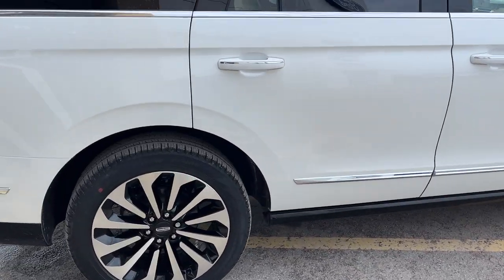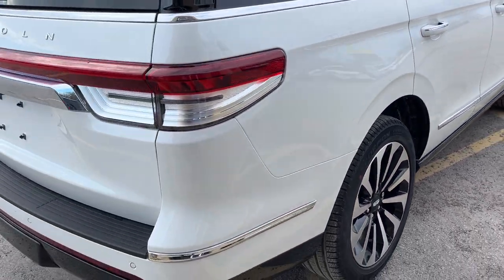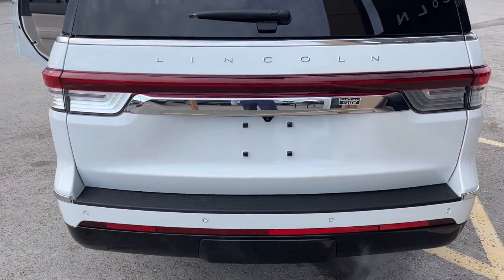This one's powered by the 3.5-liter twin turbocharged V6 engine, so you get plenty of power here. Coming around the back, you have your Lincoln light bar.